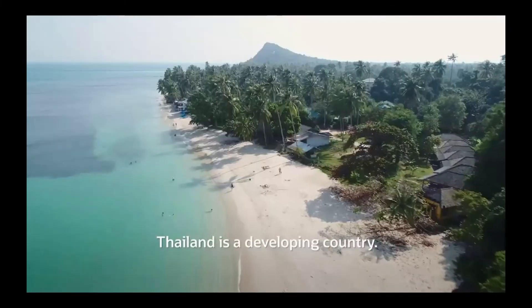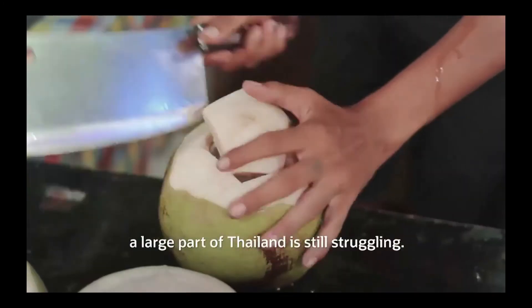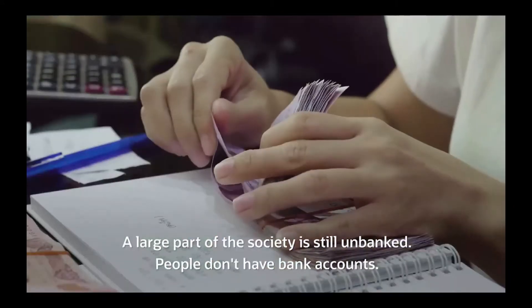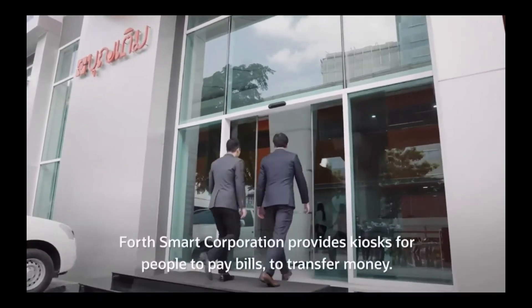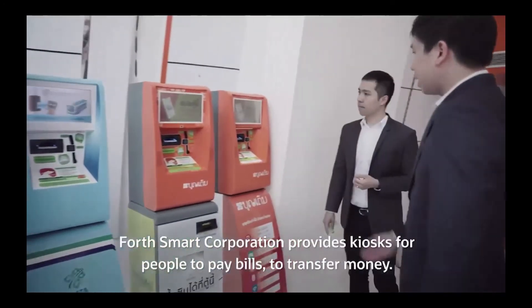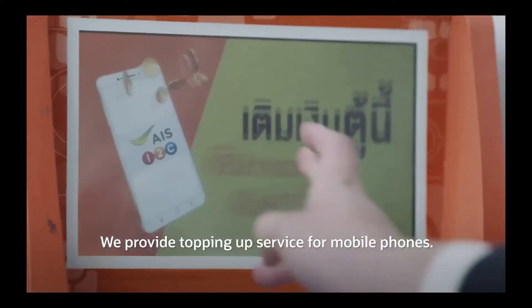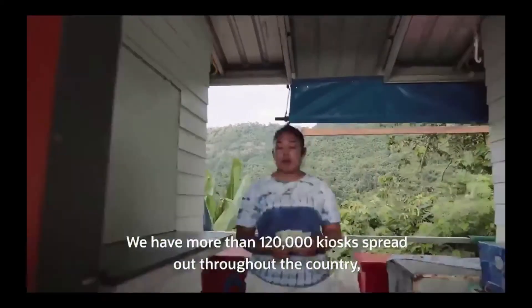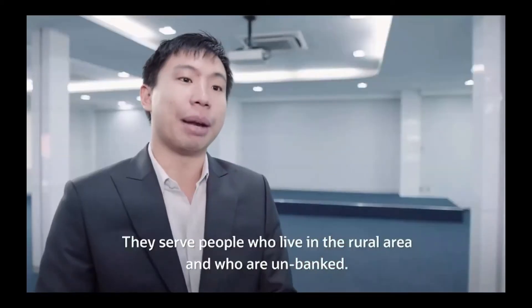Thailand is a developing country. Even though it's world-famous as a tourist attraction, a large part of society is still unbanked — people don't have bank accounts. ForSmart provides kiosks for people to pay bills, transfer money, and top up mobile phones. They have more than 120,000 kiosks spread throughout the country, with 90% outside of cities, serving people in rural areas who are unbanked.